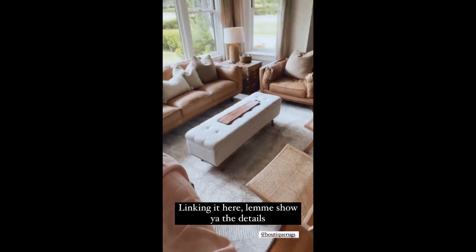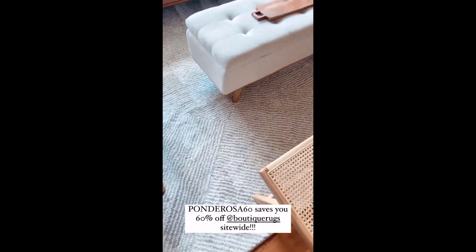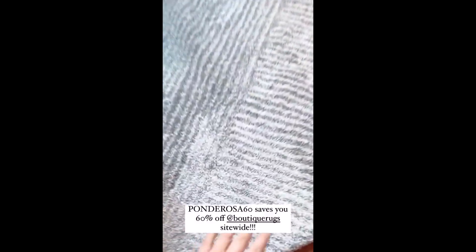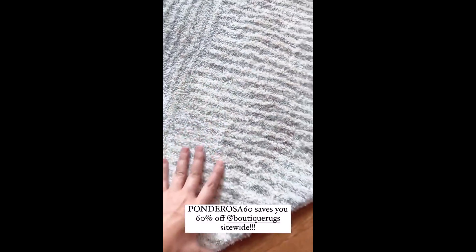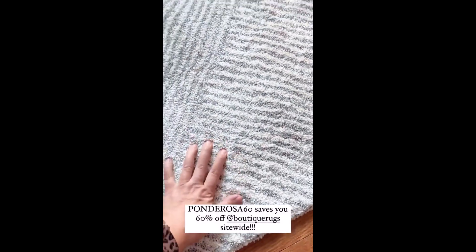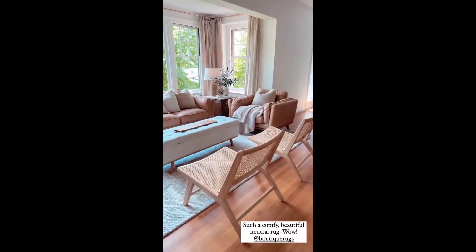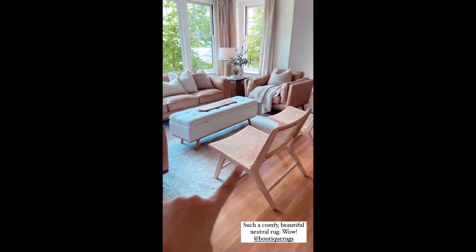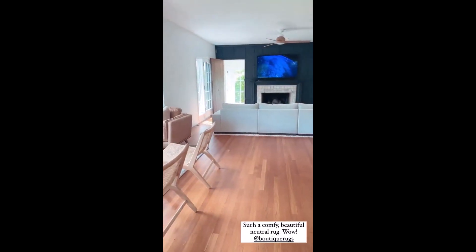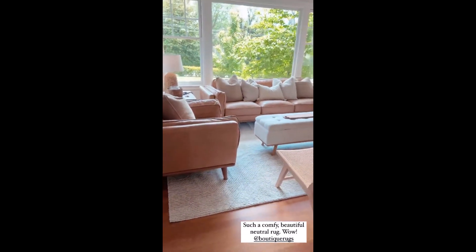I'm going to link it up for you guys. First of all, let me take the filter off. It's like a creamy neutral gray. Oh my gosh, I cannot get over it. It's not super thick, but it's very plush. And I think it goes really well in this space because I have like tans and neutrals, and over here I've got some gray and dark colors. I just think it blends the two rooms together.